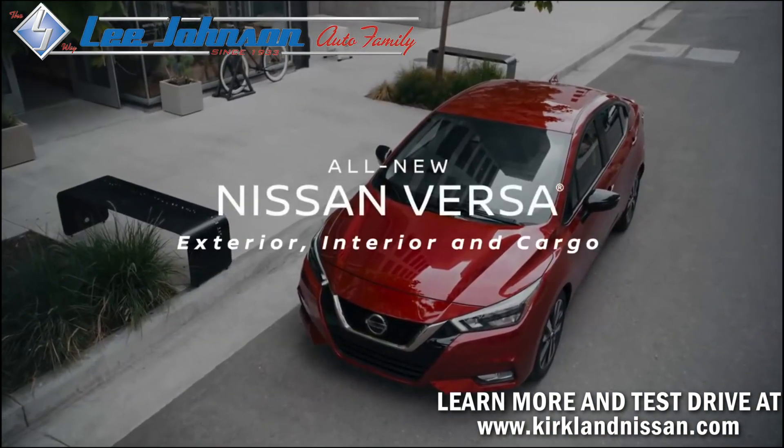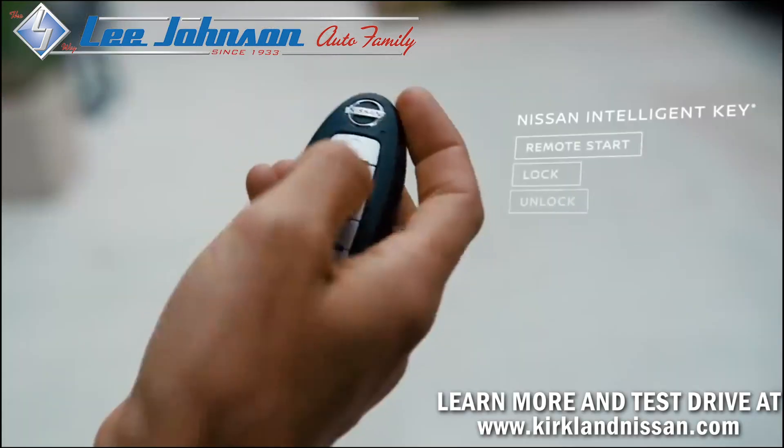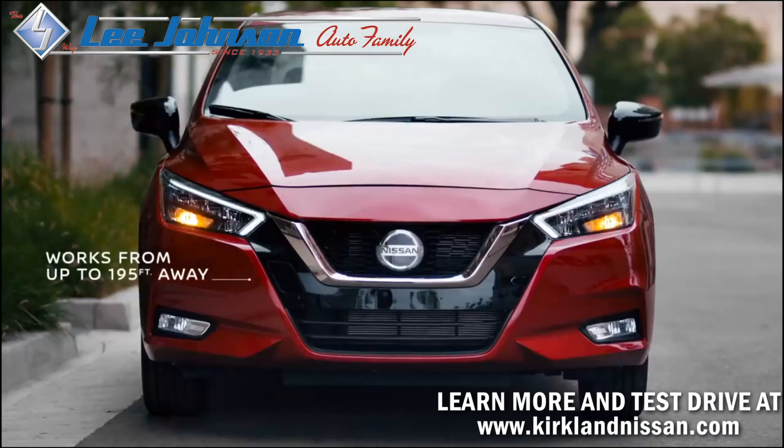The 2020 Versa makes every ride five stars, with features you'll want to show off — like a smart key that can start your car. Now you can more quickly warm up or cool down your cabin.